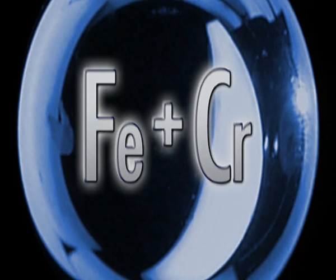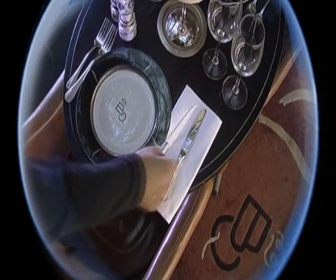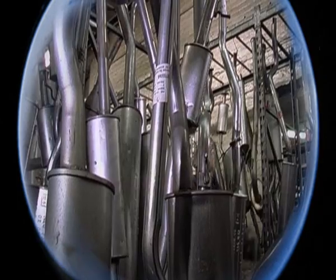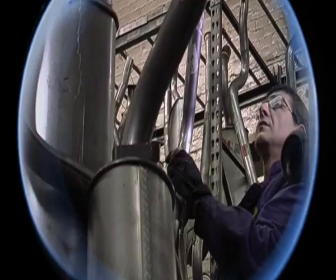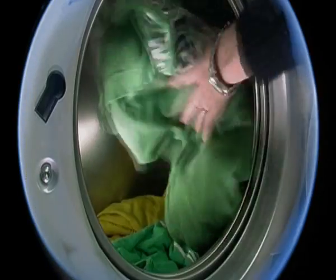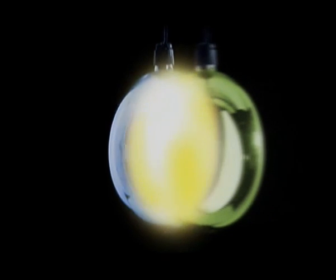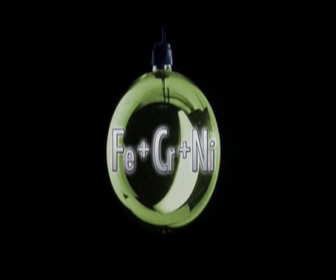The stainless steel family has many members with different characteristics. Chromium stainless steels are a common feature of our daily lives. Adding nickel allows stainless steels to be used in a wider variety of valuable applications.